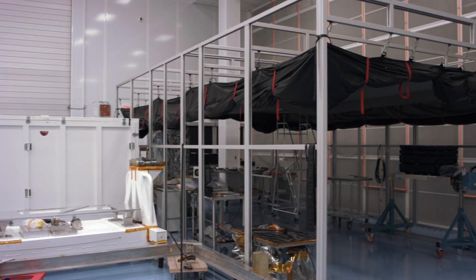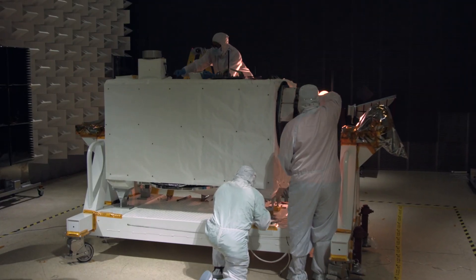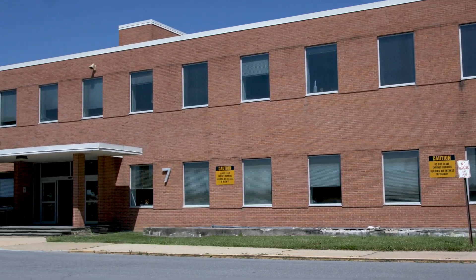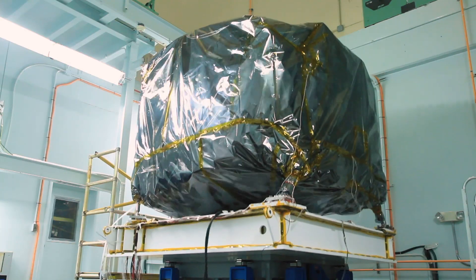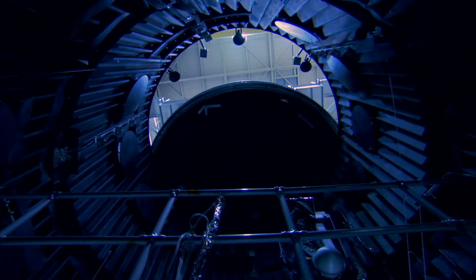Once a spacecraft component has been developed, it has to be cleared for launch in one of our clean rooms, which can range in size up to almost 37,000 cubic meters. All of this occurs in the Integration and Testing, or INT, complex, comprised of four buildings. Goddard's Environmental Test Engineering and Integration Facility ensures every craft is space-ready by putting it through a series of high-stress tests.